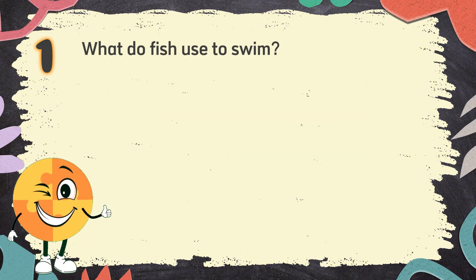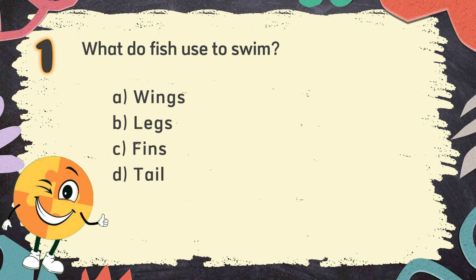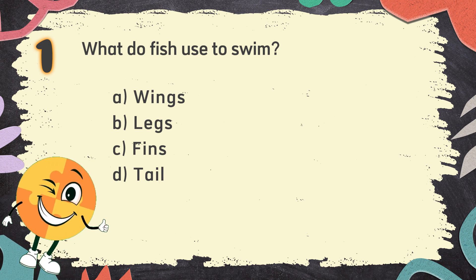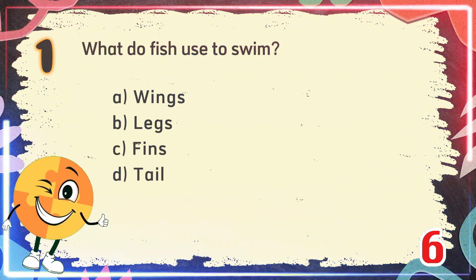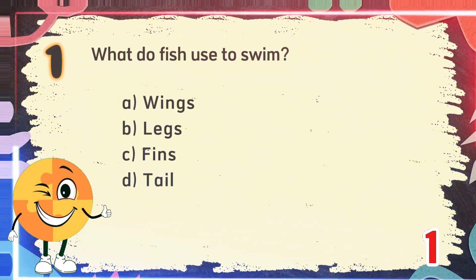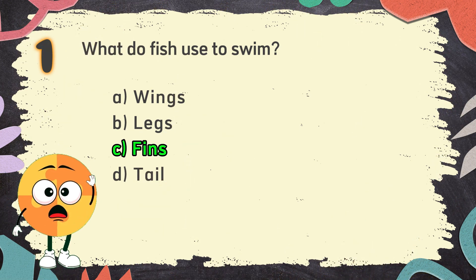Number 1. What do fish use to swim? The choices are: A. Wings, B. Legs, C. Fins, D. Tail. The correct answer is C. Fins.